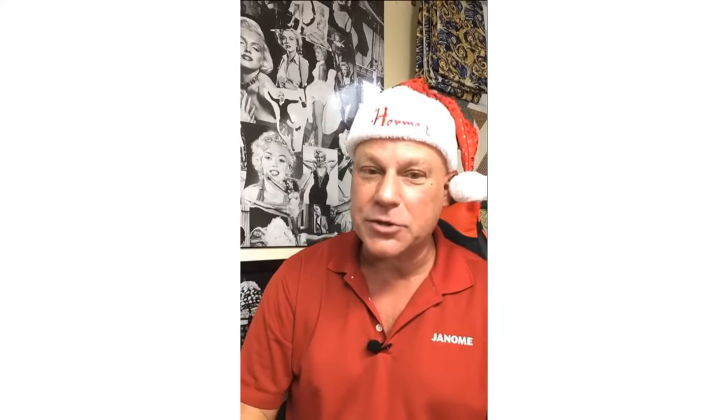Thank you everyone for joining me today. My name is Michael Smith, I'm the National Consumer Education Manager of Janome Canada. Welcome again as I present another Janome's Magical Machine Mystery Tour. So what will the machine be today? Let's find out — maybe you'll know from our clue on our Janome HQ Instagram page.